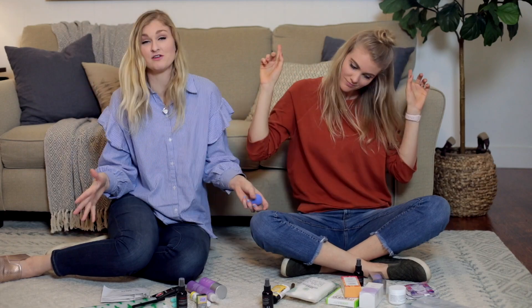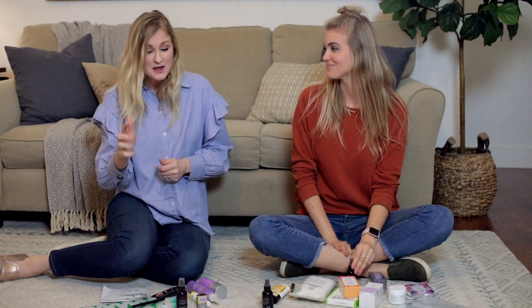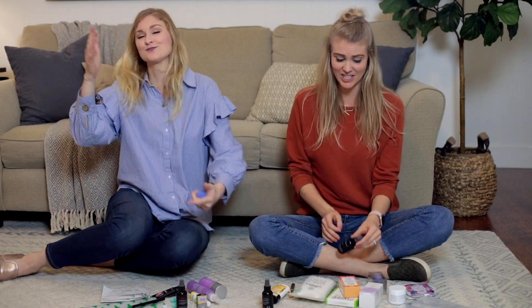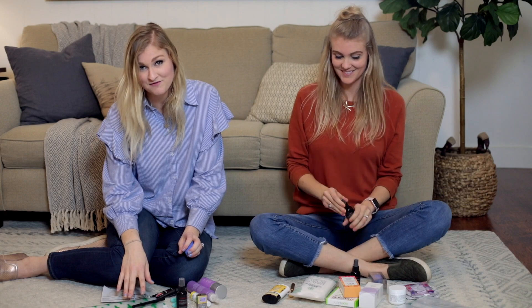Hey guys, so what are we doing here with all this stuff in front of us, sitting on the floor, which we don't normally do for these videos? We are partnering with FabFitFun again to bring you another really cool video. We know y'all love it when we get outside of our normal vlog style video and show you something different — makeup, beauty products, air freshening products, whatever it is. We are here to bring you the spring add-ons for FabFitFun.